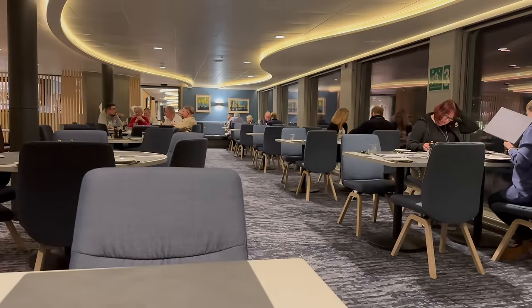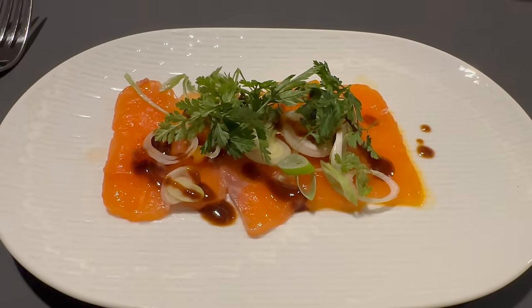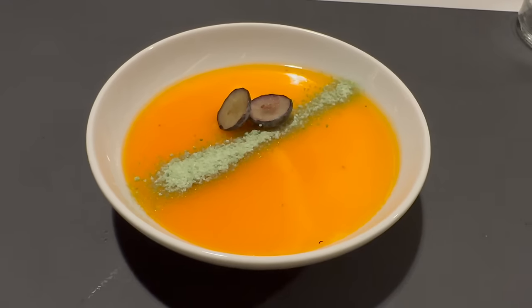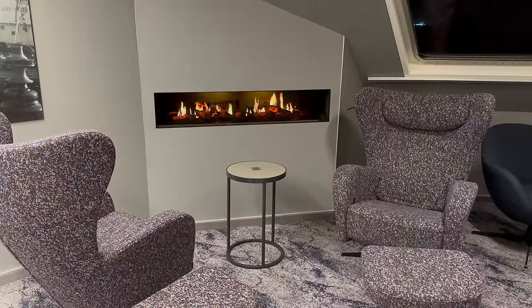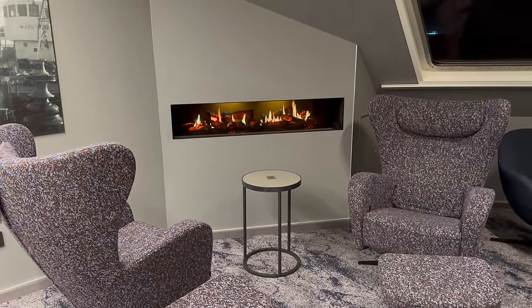Day one is almost up. It's been a fantastic few hours on board. I was going to save dinner for another day, but it was so good that I have to show you what I ate tonight - better than any cruise ship I've been on in the past, and it's just the ordinary restaurant. I think I found my nice little spot for the rest of the cruise by this crackling fire. This little area I'm going to make my own for the rest of the trip.